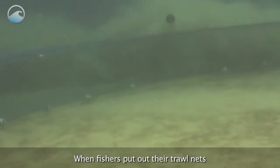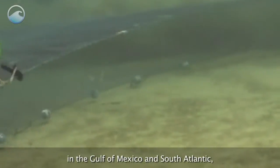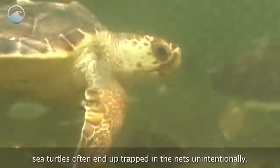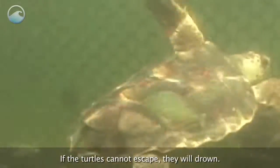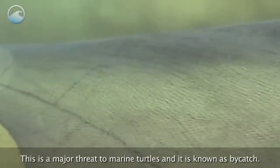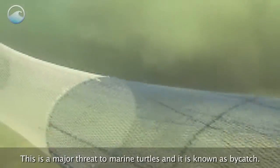When fishers put out their trawl nets in the Gulf of Mexico and South Atlantic, sea turtles often end up trapped in the nets unintentionally. If the turtles cannot escape, they will drown. This is a major threat to marine turtles, and it is known as bycatch.